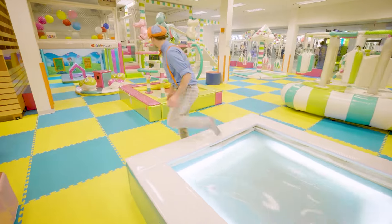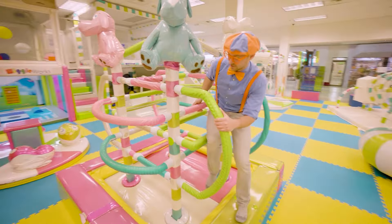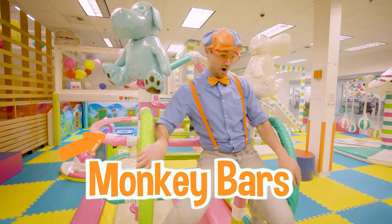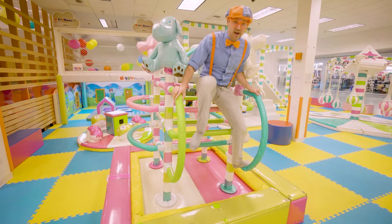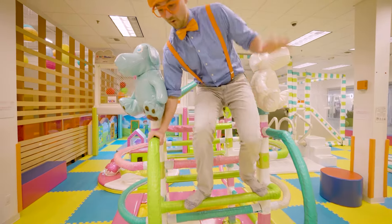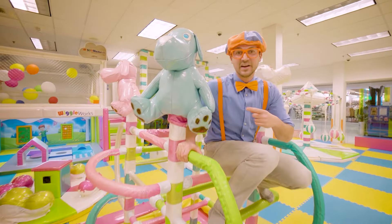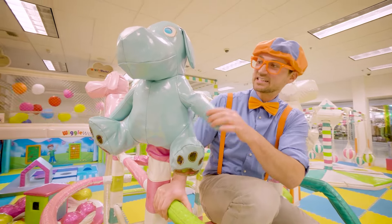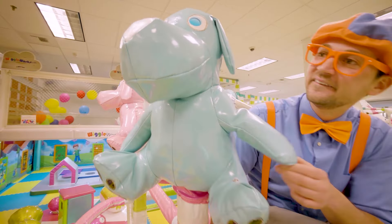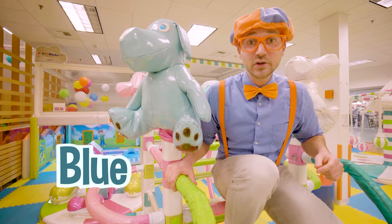Come on over here. Look at this — it's a giant set of monkey bars. Hey puppy dog! Look, it's a puppy dog. What color is this puppy dog? This puppy dog is the color blue.